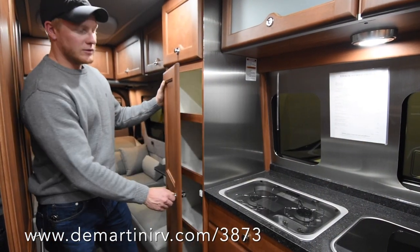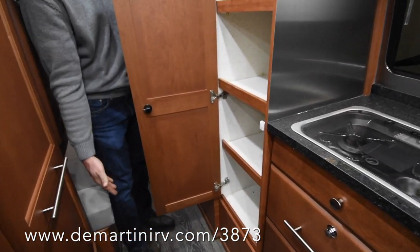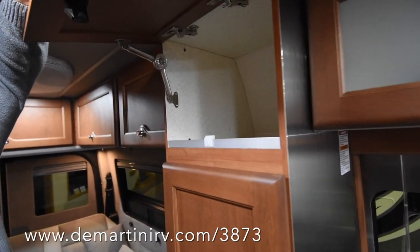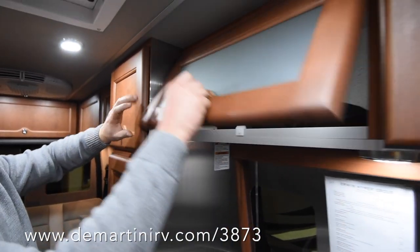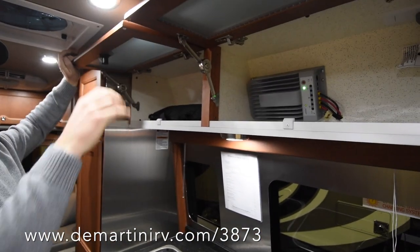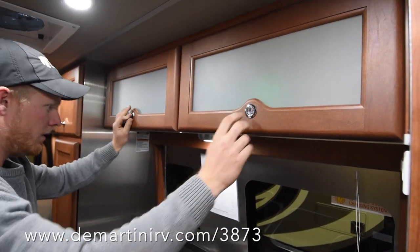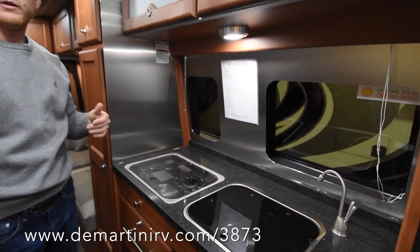Here in the galley we have a monstrous amount of storage for a Class B. You've got a lot of pantry space and more storage above as well. They've done a really good job getting storage into this coach. These are backlit. You've got your solar controller there for your roof-mounted solar, which comes as an option — on this coach we've actually ordered it with 300 watts of solar.